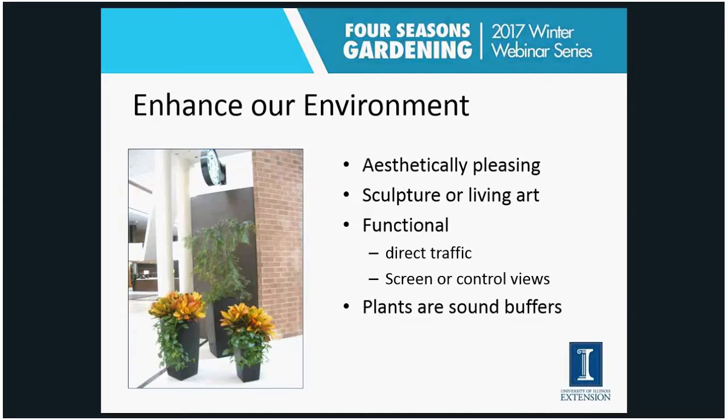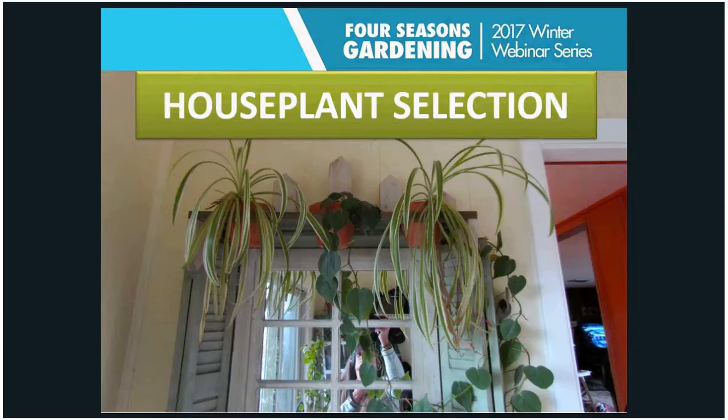Houseplants can really enhance our environment, whether at home or in a commercial setting. They're aesthetically pleasing but also very functional — you can use houseplants to direct traffic. This picture of an Indianapolis hotel shows plants set there partly to draw attention to the business sign and also to direct people so they don't run into the poles. With proper numbers and placement, houseplants can also serve as sound barriers or buffers.